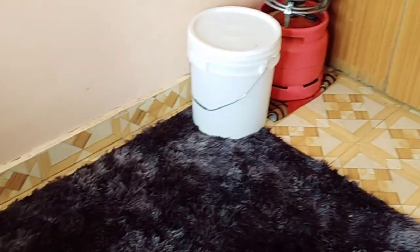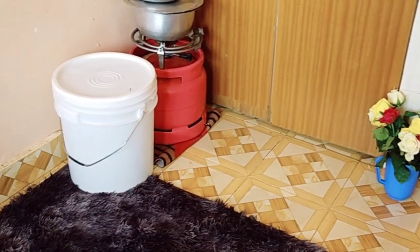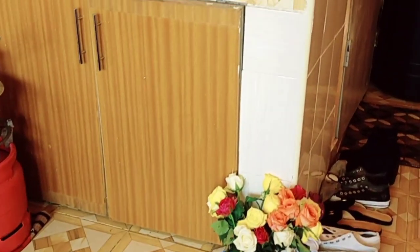The carpet is so beautiful and it gives this house a very nice look. And as you can see, she's a very neat lady — she's so neat and very organized.